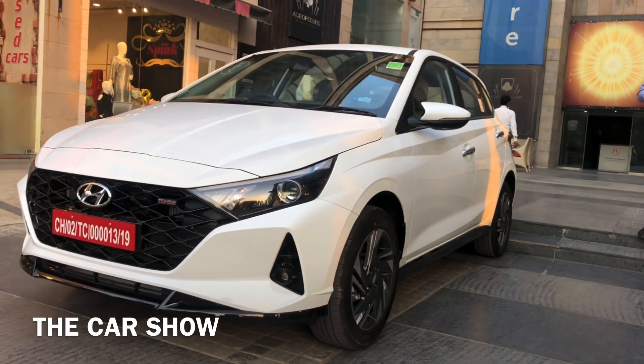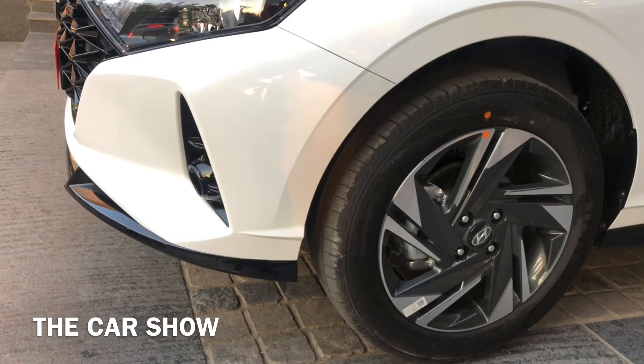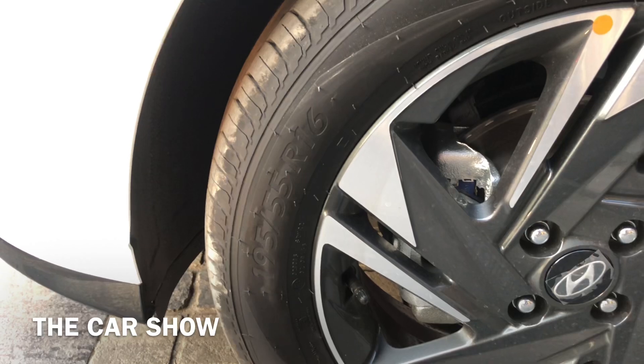Side में इस car में 16 inches के diamond cut alloy wheels मिलते हैं, जो काफी good looking हैं। इसमें tires की profile है 195/55 R16।